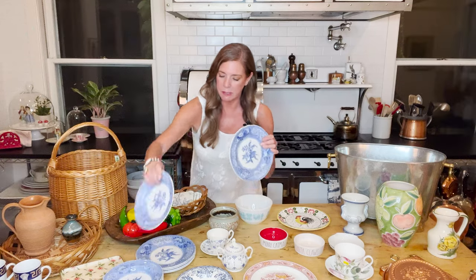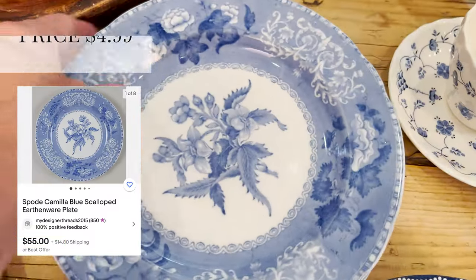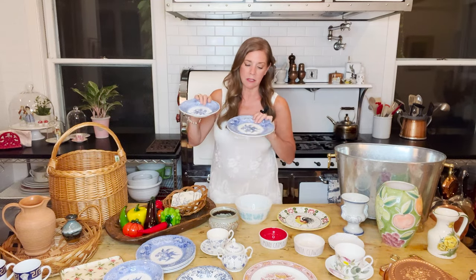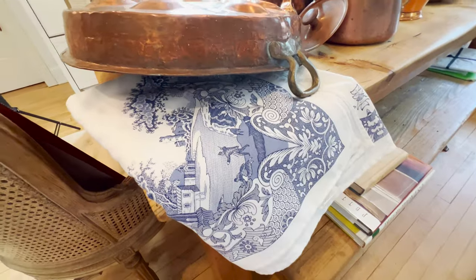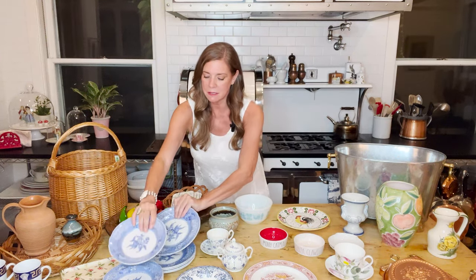I'm going to do a tablescape with this — there are matching bowls and plates, a full set. The plates were $6.99 and the bowls were $4.99. They may end up in the cottage because I'm doing a lot of blue and roses there. I think these would be really cute for a place setting or a tablescape. I have that Spode tablecloth you may have seen in another thrift haul video, and I'm going to do a little table setting using that and these dishes.